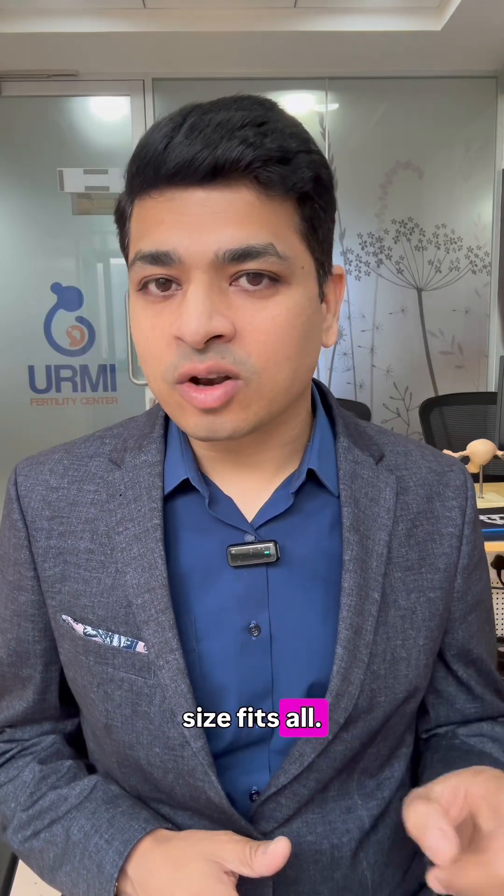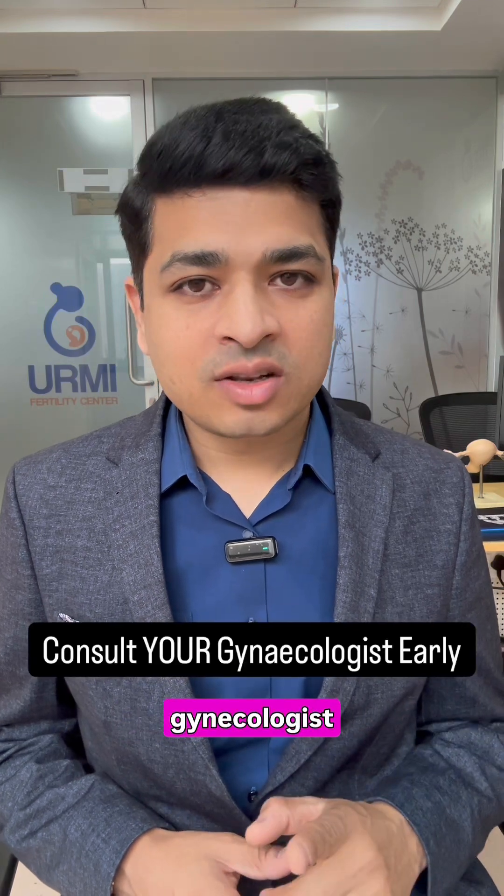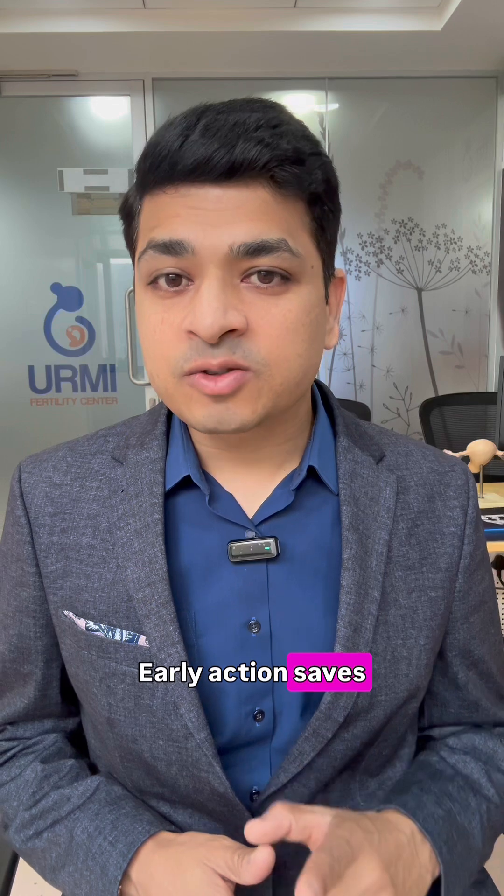But remember, these decisions are never one-size-fits-all. Always consult your gynecologist immediately if you notice any warning signs. Early action saves pregnancies. Share this with someone who needs it. Thank you.